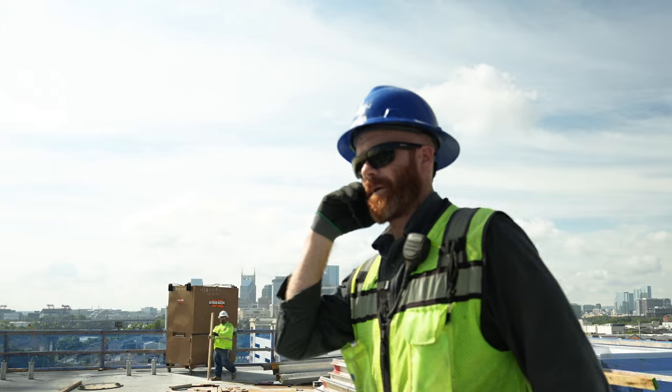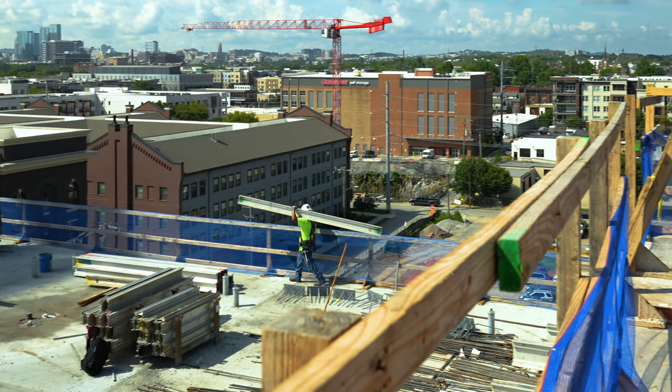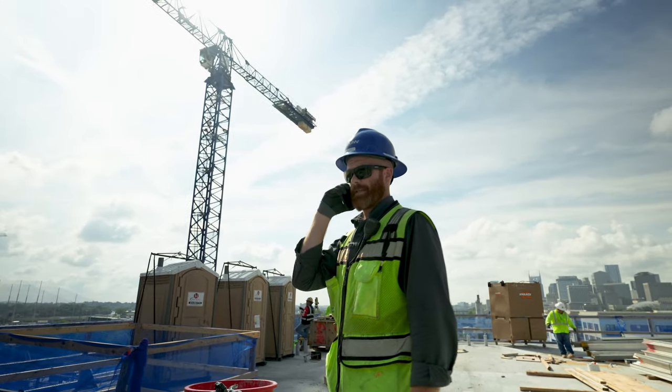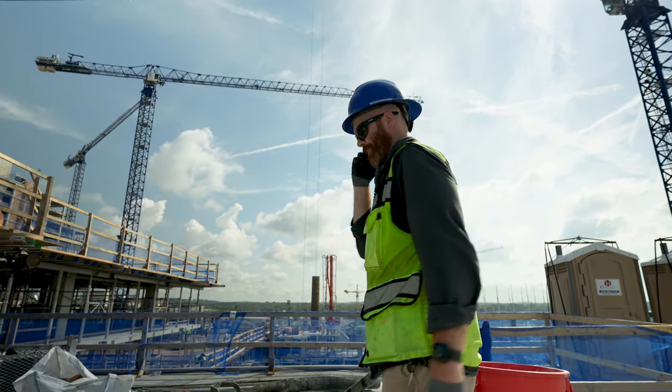I'm in the midst of calling everybody. I'm up here on L7A. Is there any way you guys can get up here and get your conduit moved to wherever it's going next, or just get it nice and neatly stacked and organized? I appreciate it, Marty. Thank you.